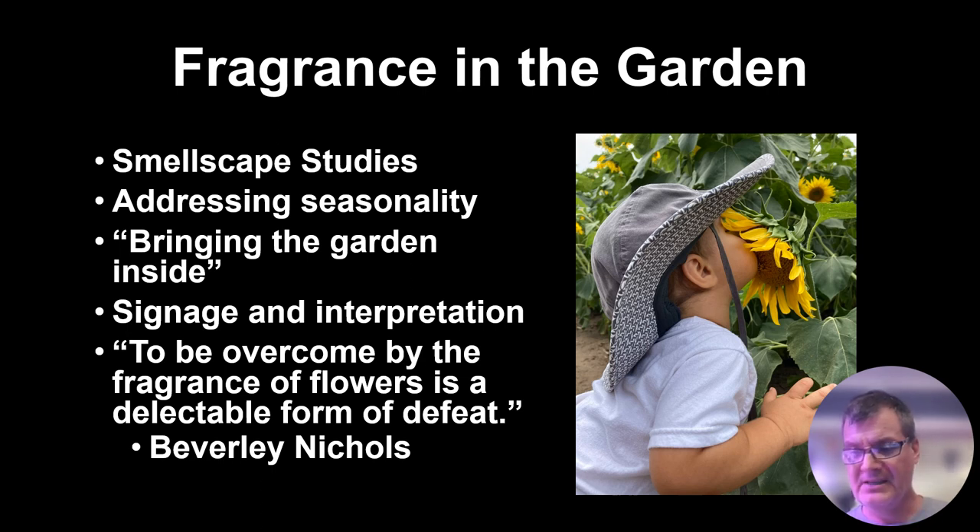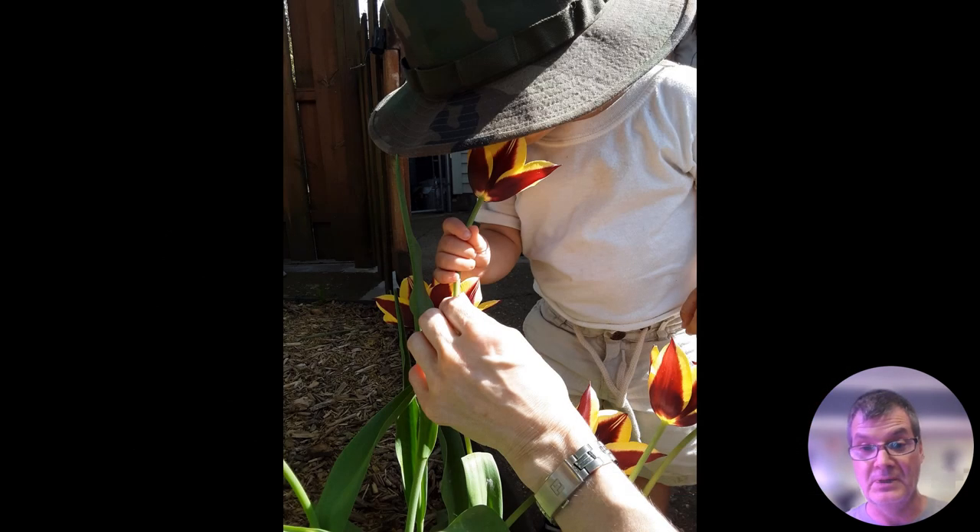You have to let people know that these plants are fragrant. It's one thing to smell a plant that's emitting fragrance, but to say 'rub this and smell' — particularly those tactilely engaged plants — becomes important. I love this quote by Beverly Nichols: 'To be overcome by the fragrance of flowers is a delectable form of defeat.' And I totally agree with that.